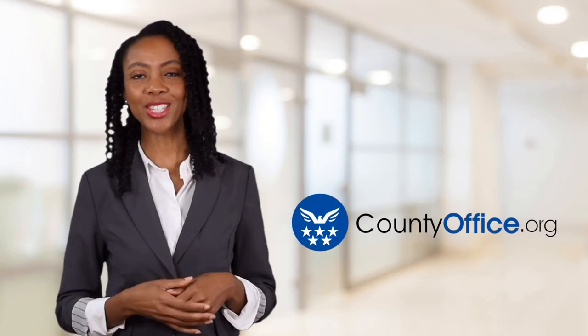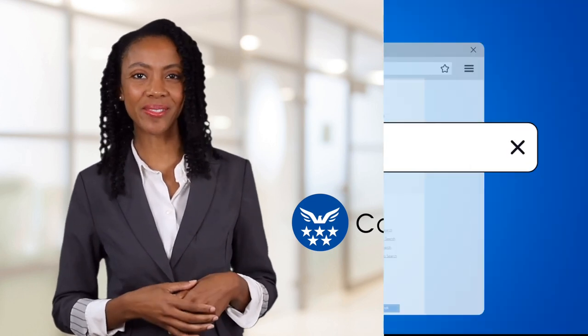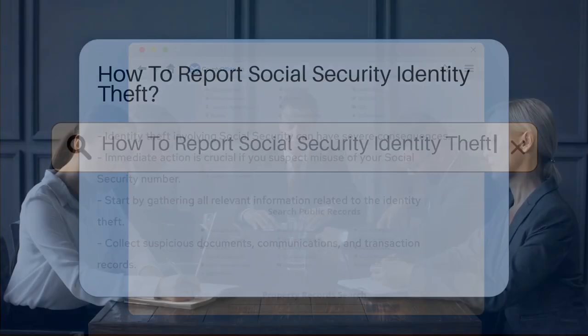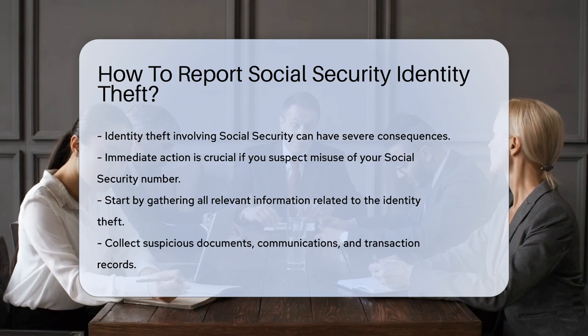Welcome to County Office, your ultimate guide to local government services and public records. Let's get started. How to Report Social Security Identity Theft: Identity theft involving Social Security can have serious implications. It is essential to act quickly if you suspect that your Social Security number has been misused.